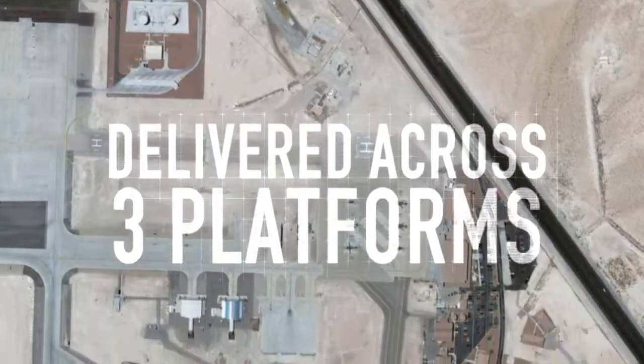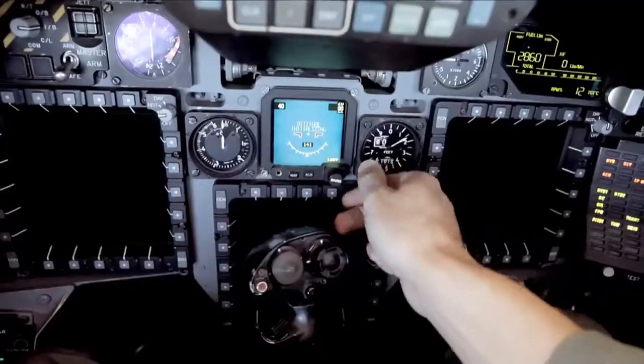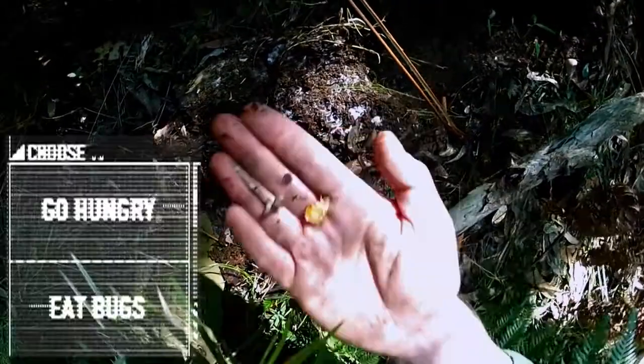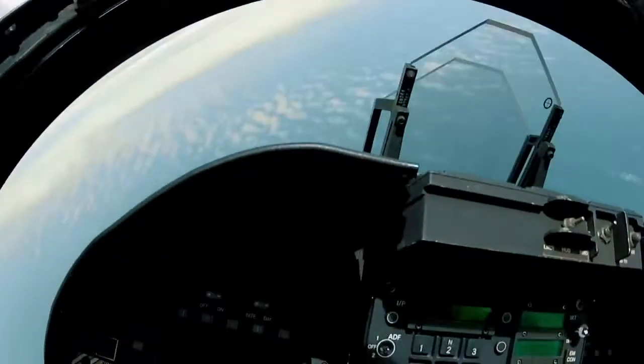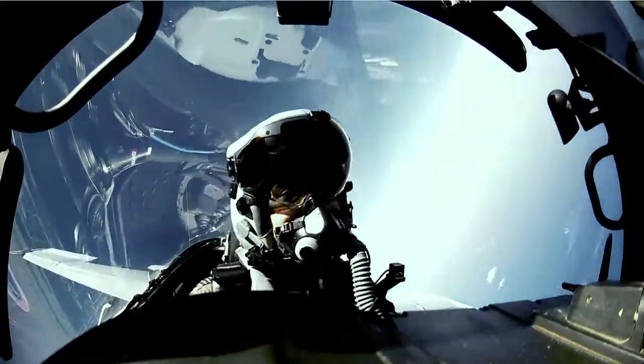Overall, the project crossed three platforms to deliver 45 multi-screen videos that replicated high-stakes multitasking and resulted in multiple outcomes. The end result is as close to being a fighter pilot as you can get without leaving the ground.